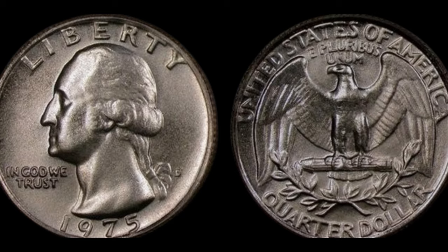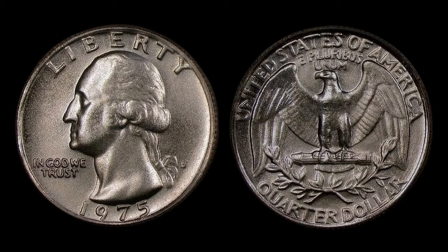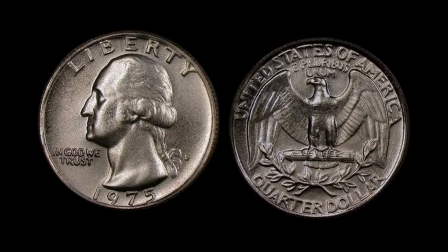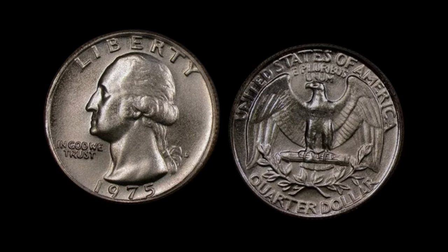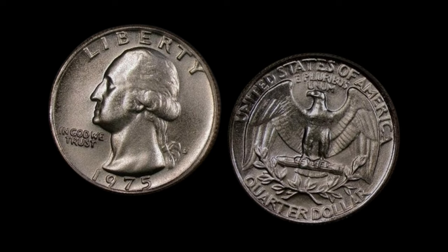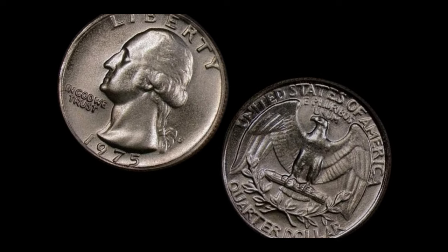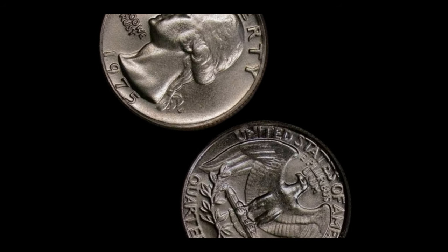Among these rare no-mint-mark quarters, there's one that stands above the rest — a coin rumored to be worth not just thousands, but millions of dollars. Legend has it that this extraordinary coin was discovered in the unlikeliest of places: a jar of spare change tucked away in an attic, waiting to be rediscovered by its unsuspecting owner. Ladies and gentlemen, the holy grail of numismatics — the 1975 Washington quarter dollar coin without the mint mark, worth a staggering sum that could change the life of its owner forever. Finally, this coin's value is $3.3 million.